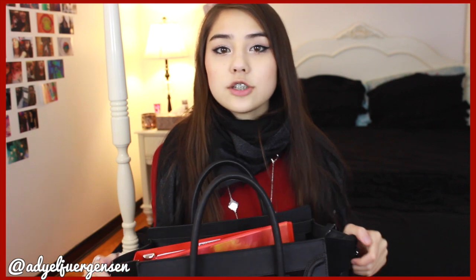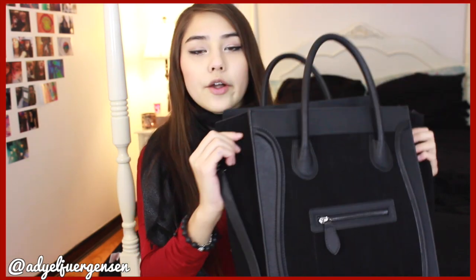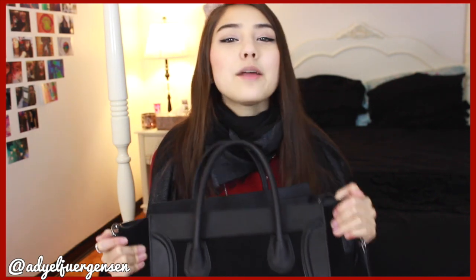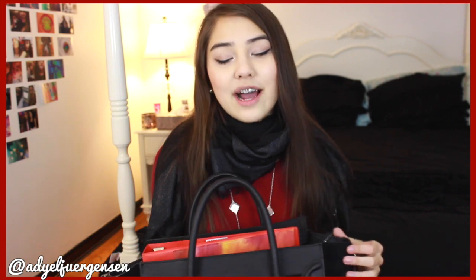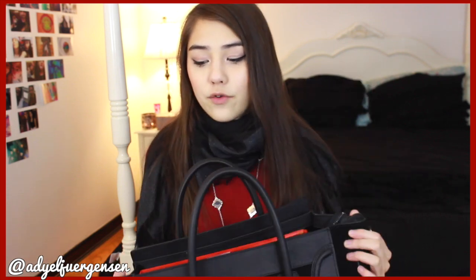Definitely way worth the extra bucks rather than getting a purse from Target or Forever 21. These are literally designer bag quality in a way cheaper bag. I don't know how many times people have stopped me and asked me if this is a Celine in the hallway, and I'm like no — if it was I probably wouldn't take it to school. I'm not a big designer bag type of girl. If something looks the same for a lot cheaper, I'm gonna go with the cheaper version, especially at my age being 16.